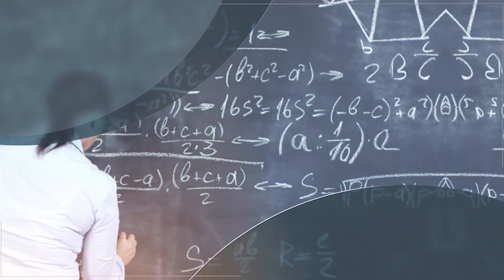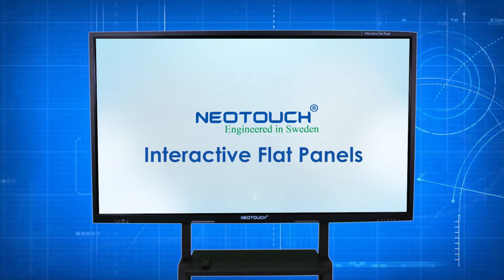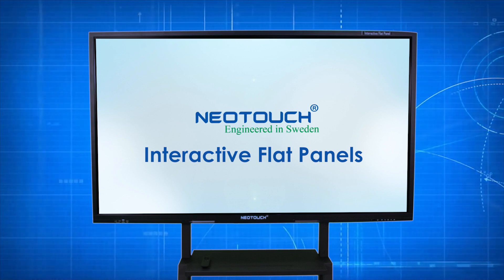This can happen only in the interactive classroom scenario where the students and the teachers engage in collaborative learning. Presenting Neotouch — the next generation all-in-one interactive learning solution which makes classrooms more effective.